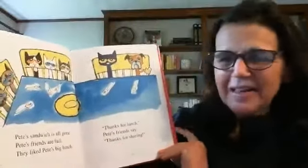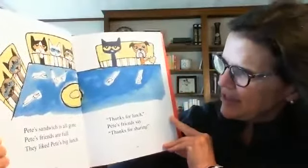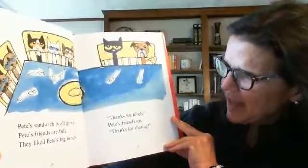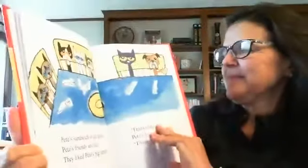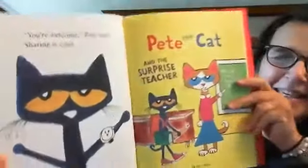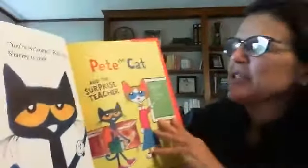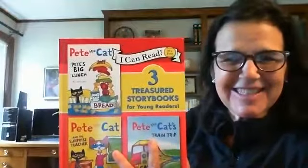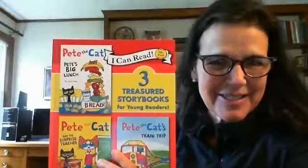Pete's sandwich is all gone. Pete's friends are full. They liked Pete's big lunch. Thanks for lunch, Pete's friends say. Thanks so much for sharing with us. You're welcome, Pete says. Sharing is cool. And that is the end of the story — Pete's Big Lunch. Thanks for listening. I hope to have you back soon to hear another one of Pete the Cat's stories. Bye-bye.